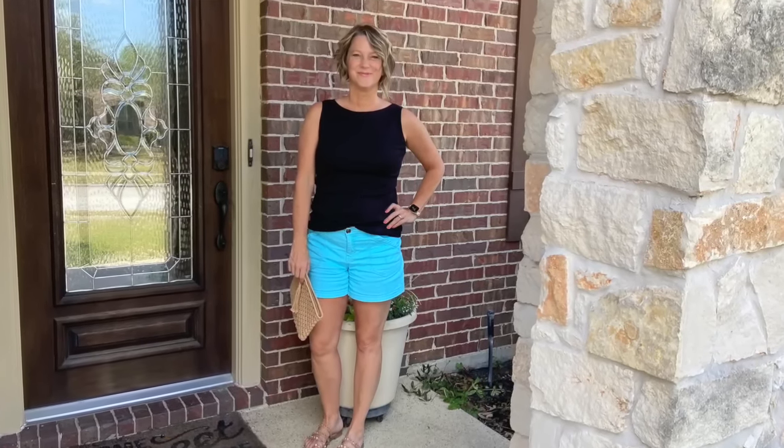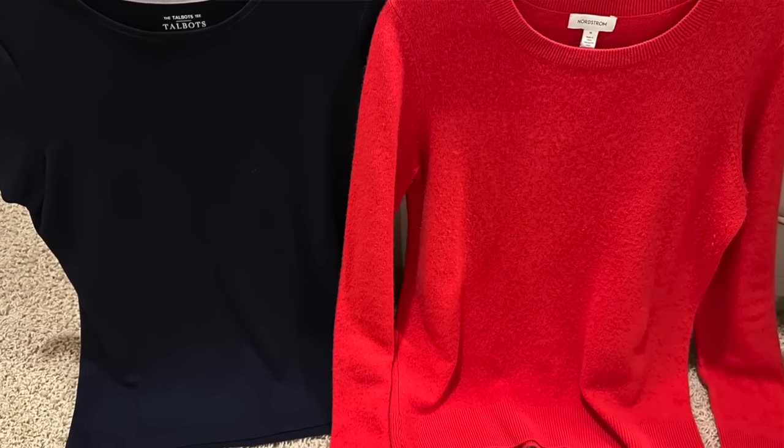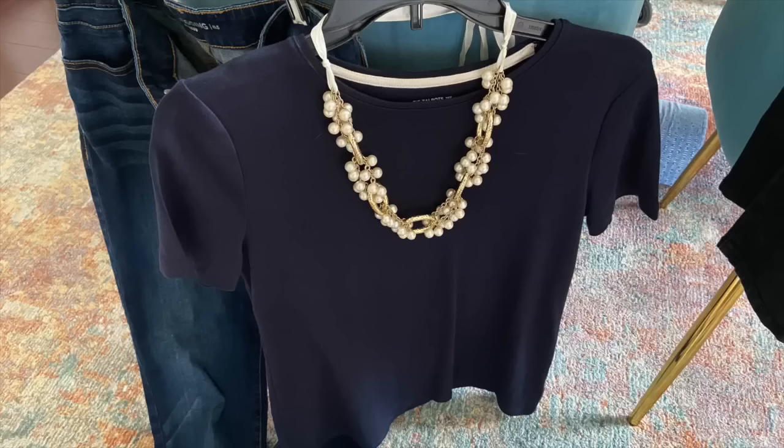One of my favorite tees to wear is the Talbots brand — I have sleeveless, short sleeve, and long sleeve versions. A cashmere t-shirt style sweater is another great way to go from daytime to dressier nighttime outfits. Notice that pairing a simple t-shirt with pearls makes it look that much dressier. My favorite way to shift from casual to a more put-together look is to dress in a monochromatic way.